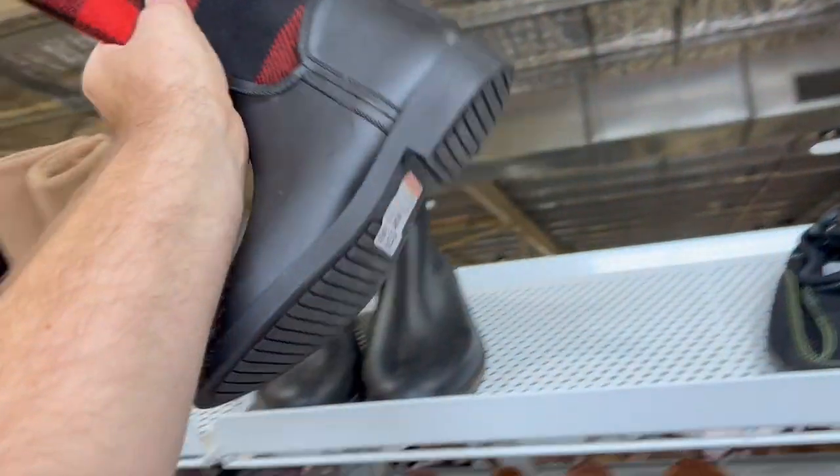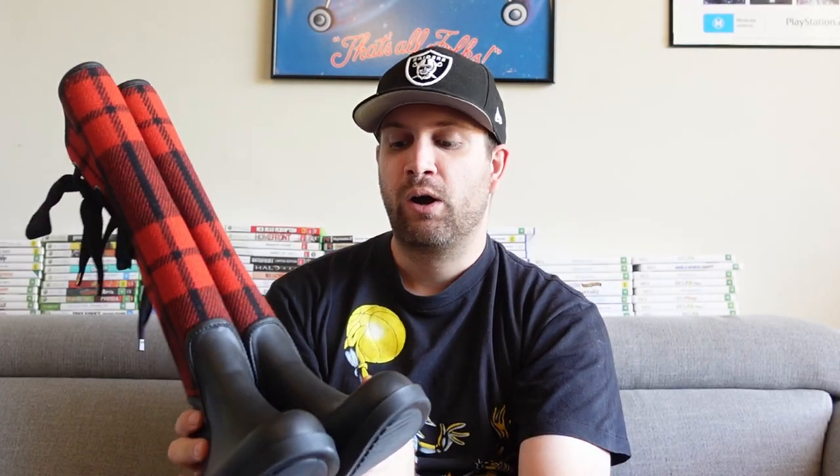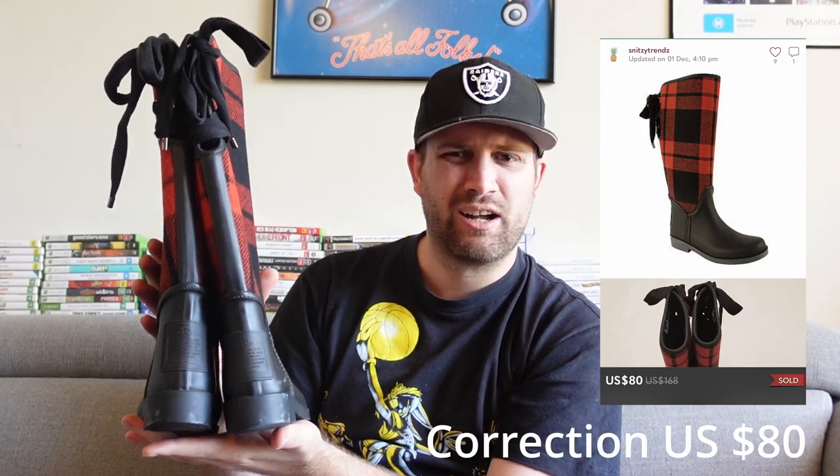The big win of the whole week was these Coach gumboots — rubber bottom with a tartan top, very cool. Obviously Coach does get faked a lot, but we did some research. I found a pair that had sold in the UK on Depop for about £80, which is about $160. So I grabbed these and I've put them up at $179.95. If I get anywhere over $150 I'm probably going to take it. Never found Coach before — absolutely stoked to find that in the thrift store.